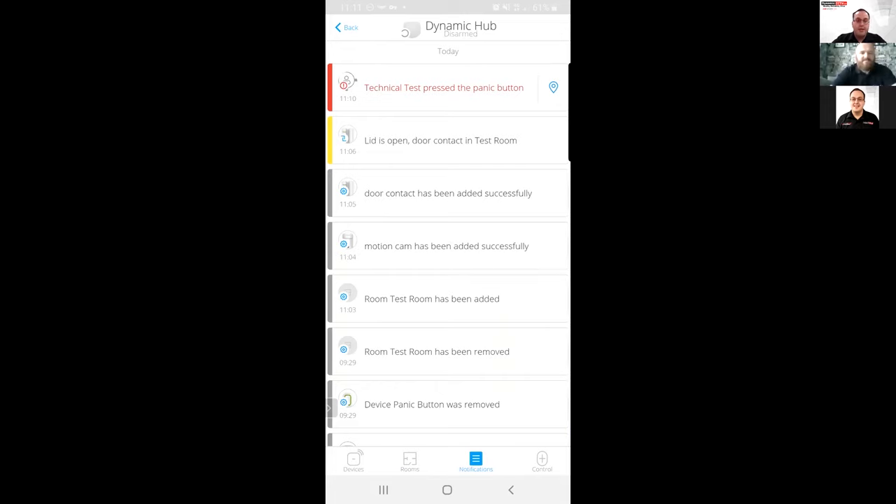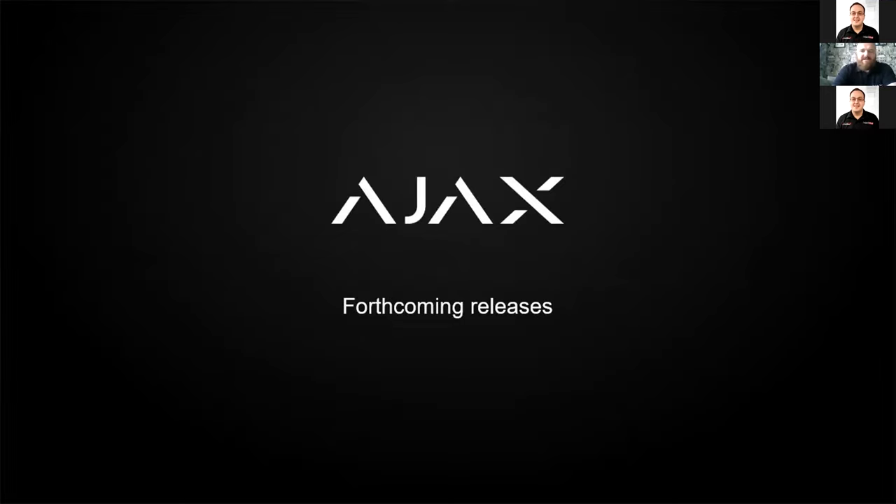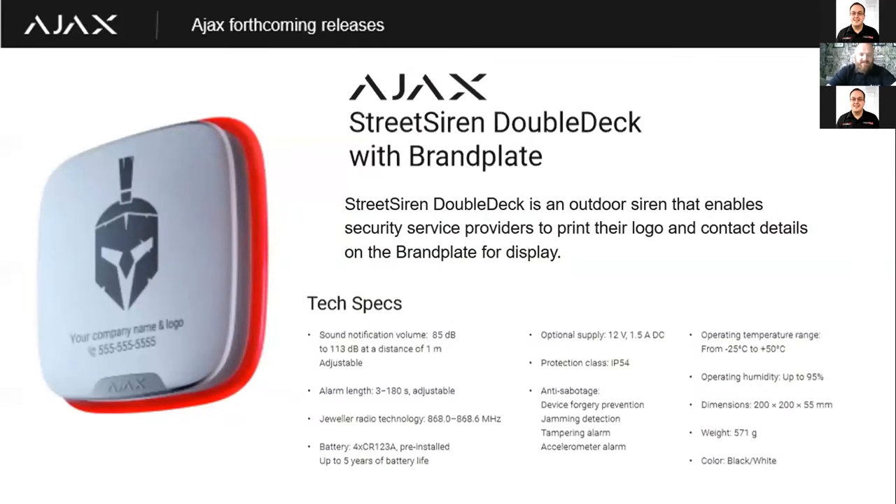I'll hand back over to Dom to go through some of the new and upcoming technologies coming out in the next few months. The first, and perhaps the most important — the biggest objection I've had since starting to sell Ajax last summer — was that our street siren wasn't brandable. Many installers said they absolutely love our system, software, and devices, but if they can't put their logo on the exterior of somebody's property on our siren, then our system isn't for them. We listened to that and our R&D team came up with the Street Siren Double Deck.